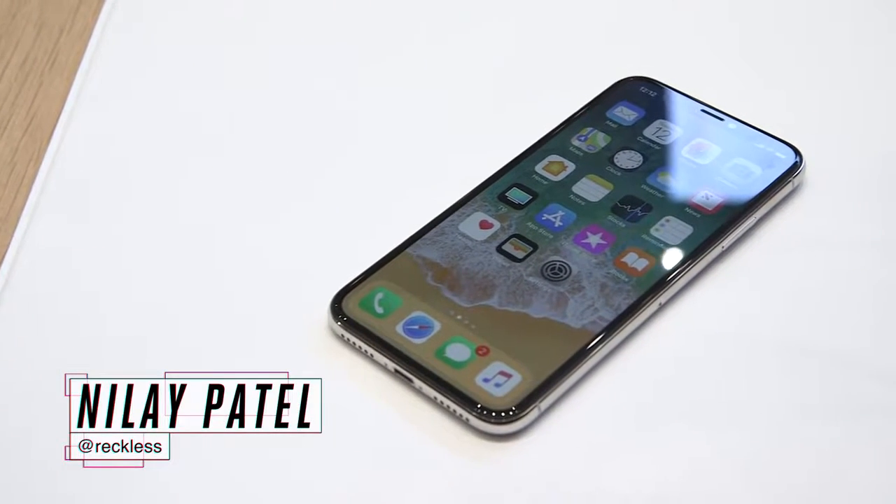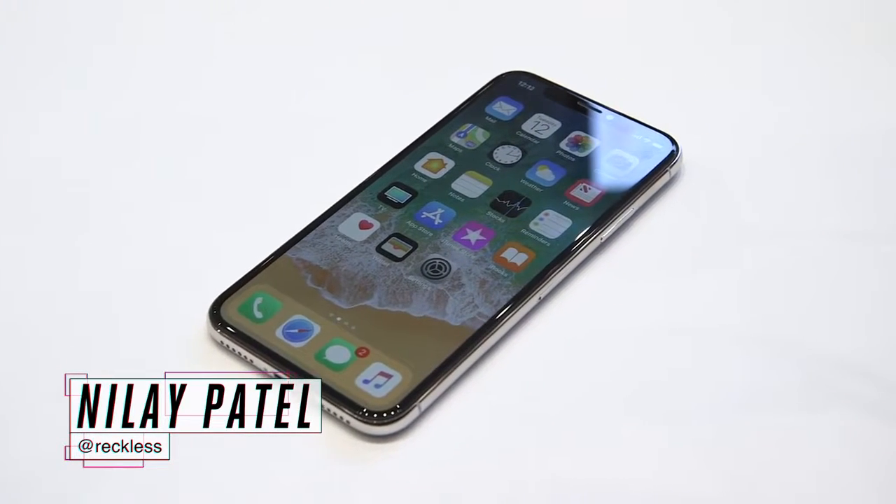Hey everybody, it's The Verge. I'm here with the iPhone X, which is absolutely beautiful. I'm just going to say it straight out.